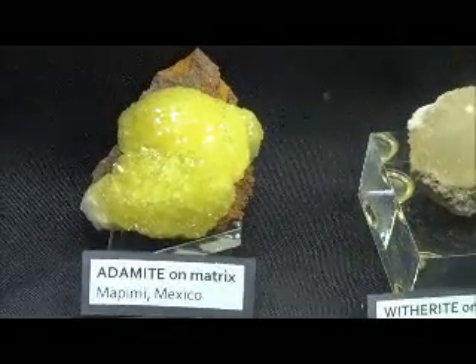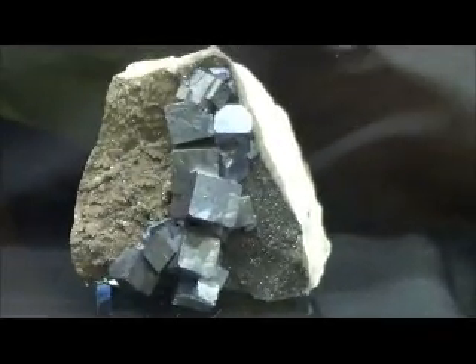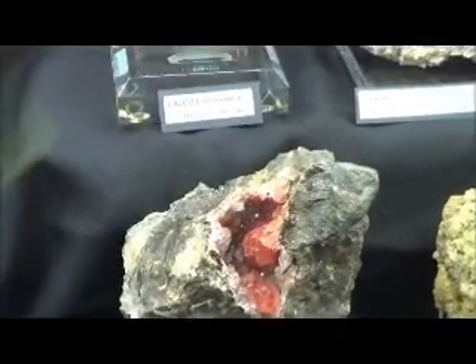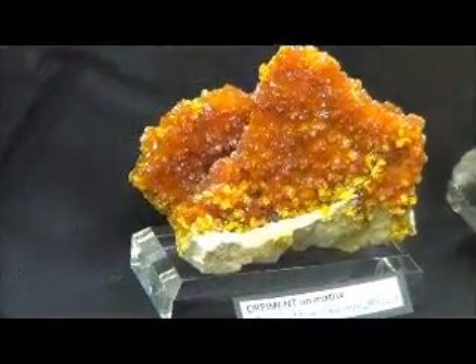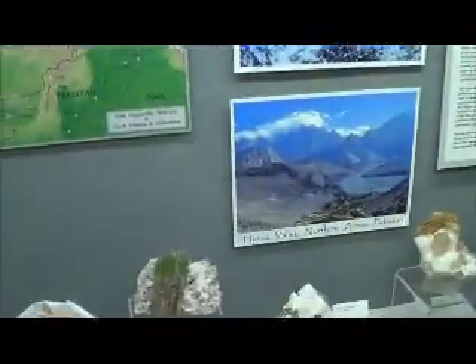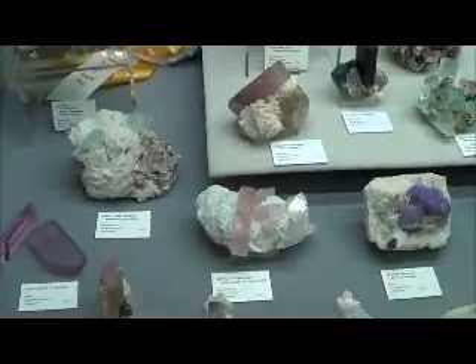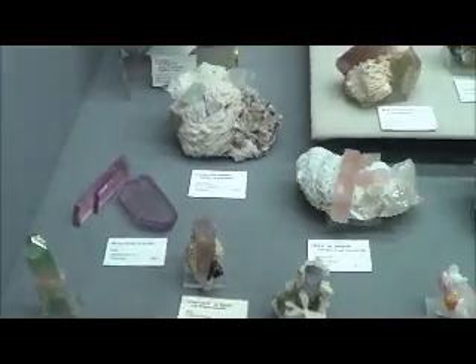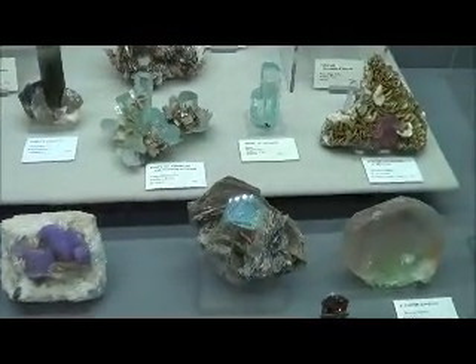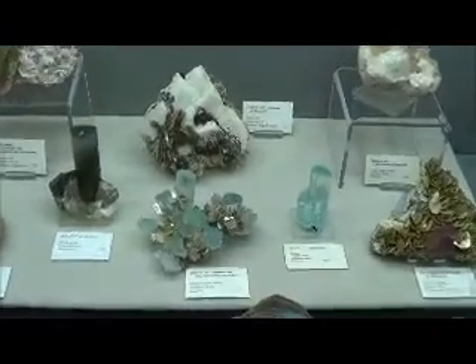Atomite on matrix. Roscoesite on matrix. Orpiment on matrix. Minerals from the Roof of the World — this is India, Pakistan. Some gorgeous elbaite spodumene barrel, with muscovite and sorrel.